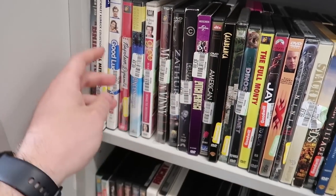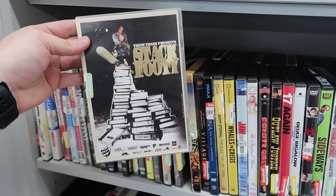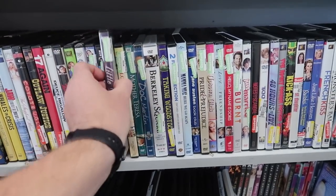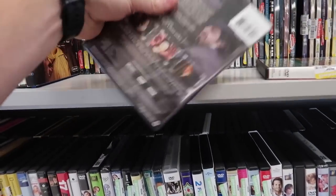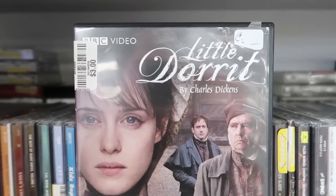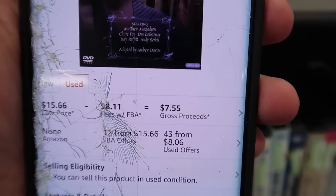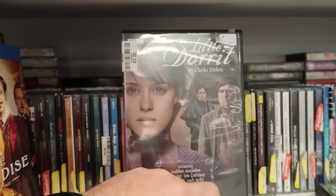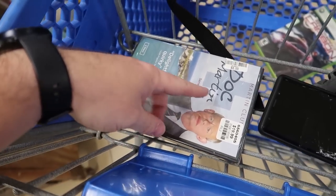Looking through more DVDs — My Cousin Vinny, probably not, Napoleon Dynamite, probably not. Some BBC stuff sometimes has value. This is Little Dorit by Charles Dickens — asking three dollars and it sells for $15 on Amazon, making about seven dollars. Merchants are coming in at eight though, so I'm going to leave it behind. I did find one extra DVD worth it — cost six dollars but I'll double my money.